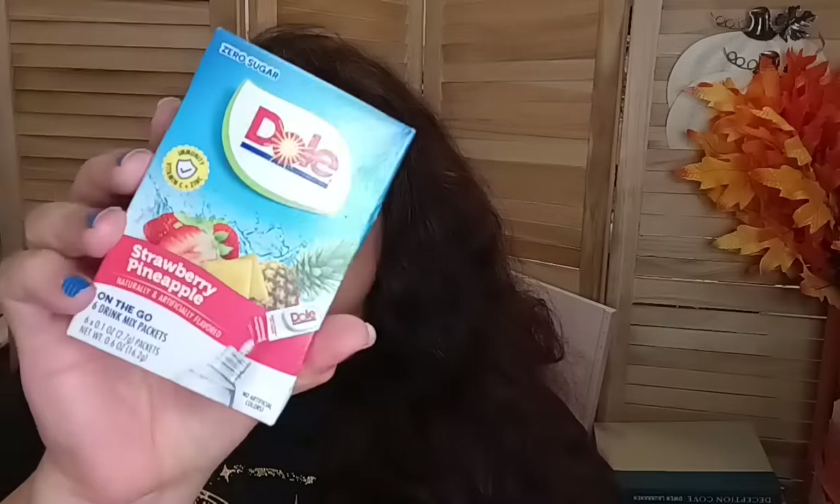The next one was new to me — I'd never seen this before. This is the Dole zero sugar Strawberry Pineapple on-the-go drink mix, six packets. Strawberry pineapple — that should taste really good! Then the next Dole product, also new, six on-the-go drink packets, zero sugar, with vitamin C and zinc for immunity. This one is the Tropical Splash with oranges and pineapple, also six packets.